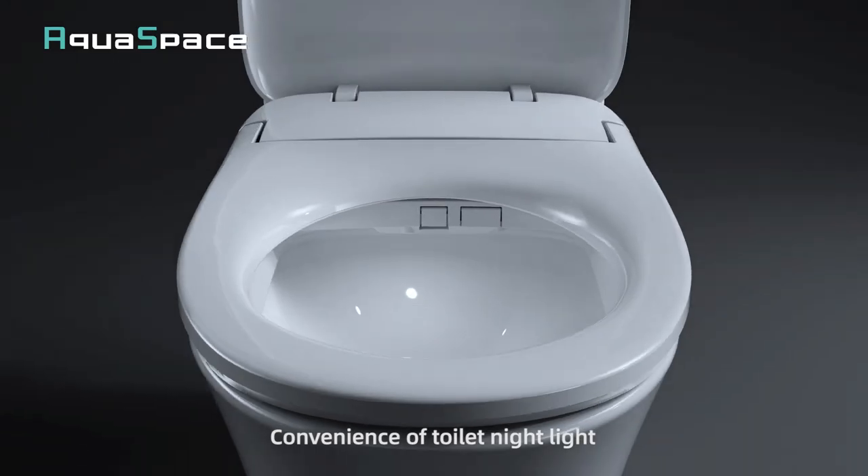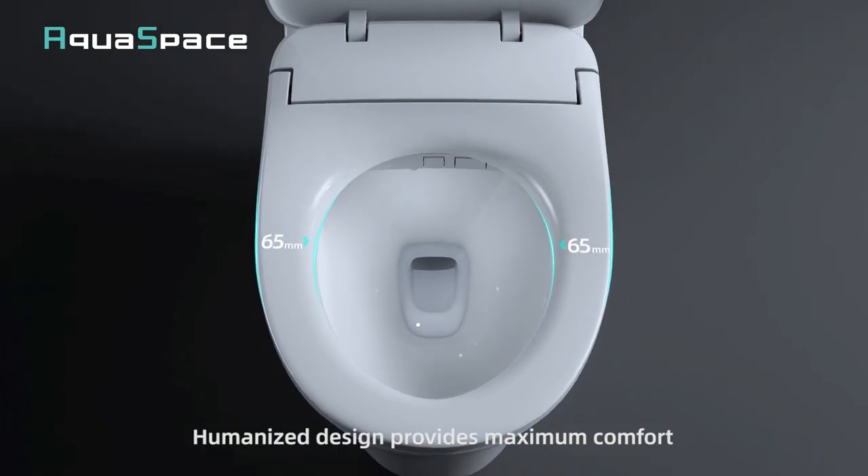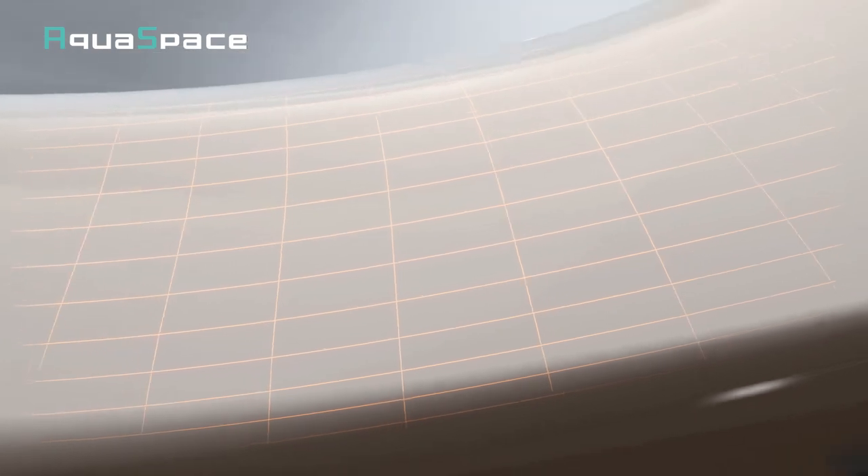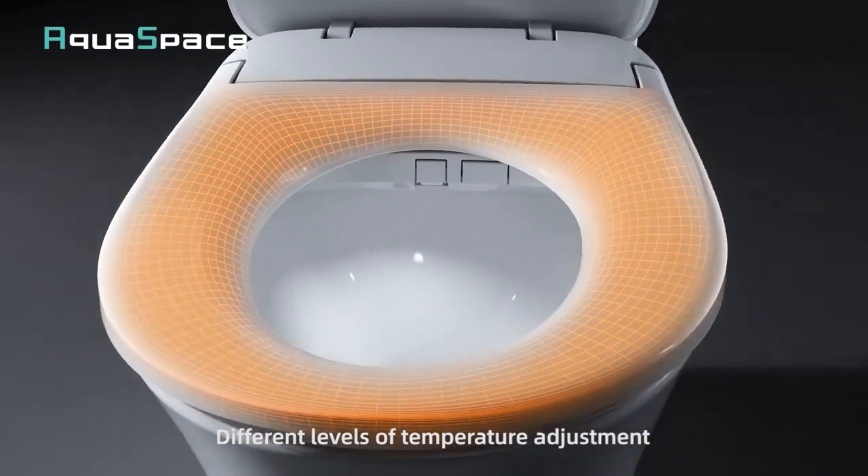Convenience of toilet night light. Humanized design provides maximum comfort. Different levels of temperature adjustment.